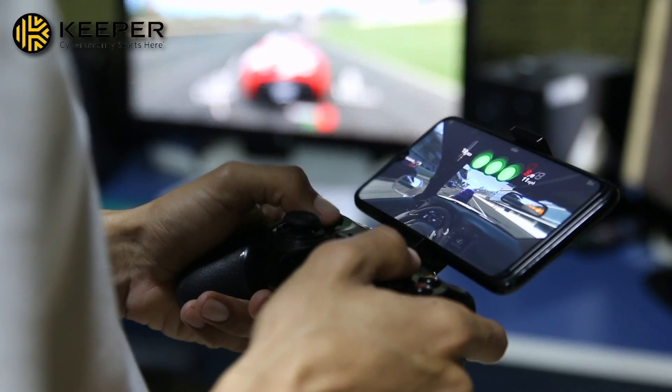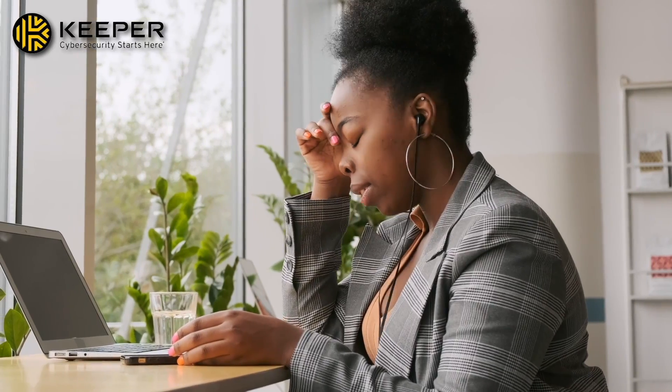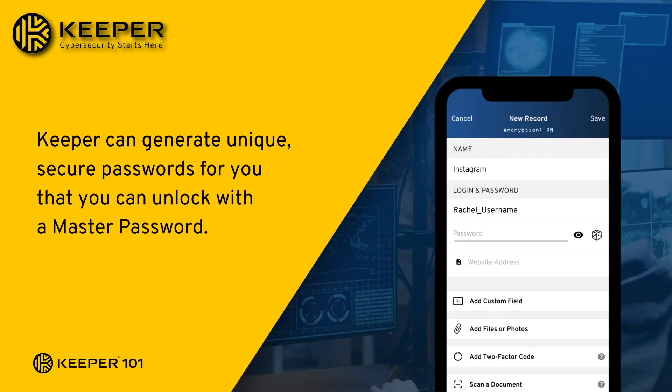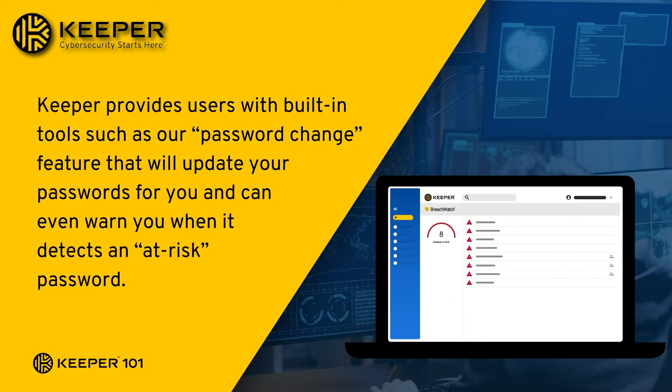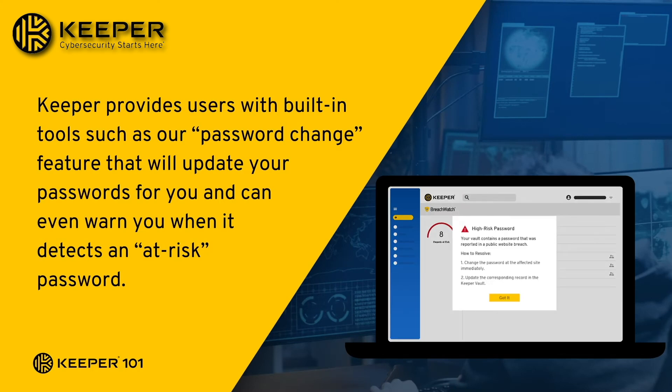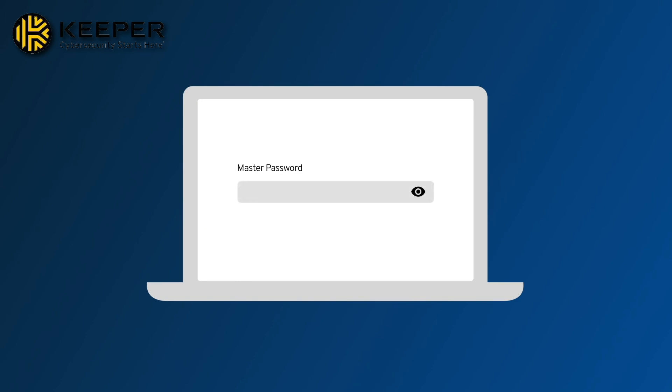Thank you to Keeper for sponsoring today's video. With a million devices these days — VR headsets, gaming systems, tablets, phones, and laptops — it can be frustrating to manage accounts across all of them. That's why I've removed the stress of remembering passwords with Keeper Password Manager. Keeper is the most secure, certified, tested, and audited password security platform in the world. I can rest easy knowing my accounts are protected with full zero trust and zero knowledge security. It works on every platform and device, supports passkeys, and lets you easily share logins with friends and family using hyper-secure sharing.